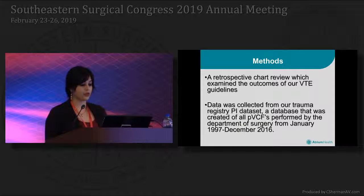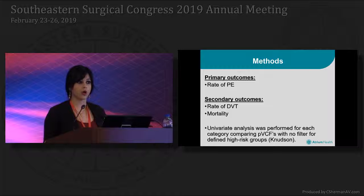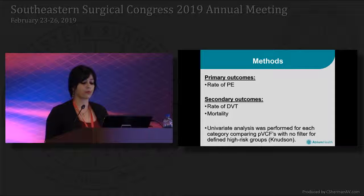This was a retrospective chart review which examined the outcomes of our VTE guidelines. Data was collected from our trauma registry PI dataset — a database created of all prophylactic filters performed by the Department of Surgery from January 1997 to December 2016. Inclusion criteria included patients admitted to the CMC trauma service within that time period and older than age 17. Exclusion criteria included anyone who died within 48 hours of admission. Primary outcomes included the rate of pulmonary embolisms; secondary outcomes included the rate of DVT as well as mortality. Univariate analyses were performed comparing prophylactic filters with no filters for defined high-risk groups based on the Knudsen study.